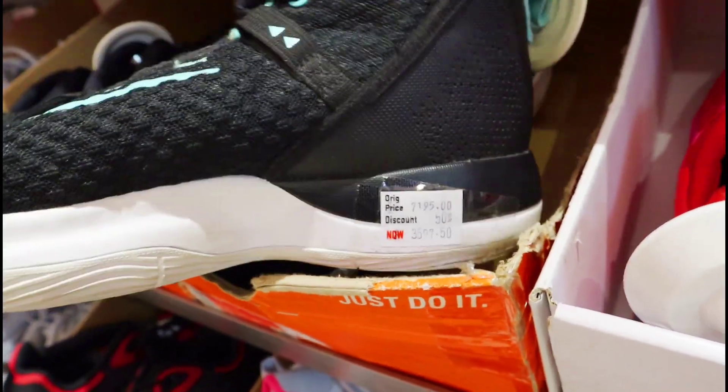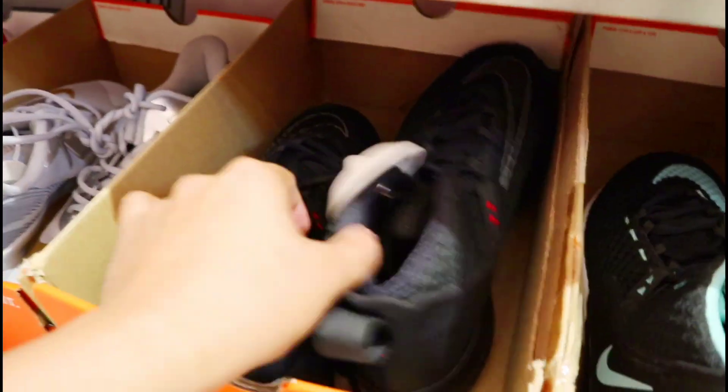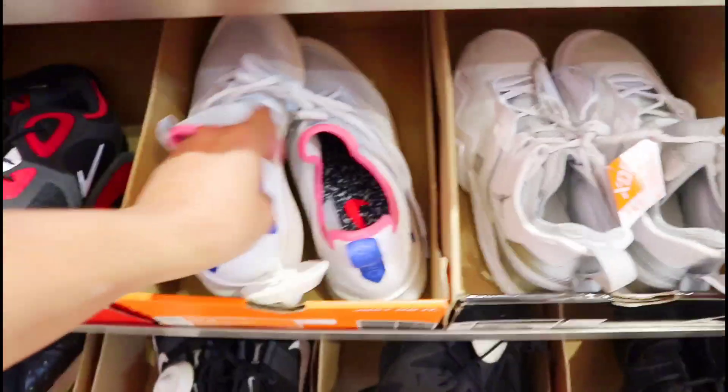Ito yung Zoom Rise nila — Version 1. At 50% off din siya, nasa 3,597 pesos lang siya mga amigo. Mayroon siyang ganitong kulay, mayroon siyang black dito. Tapos sa baba, ang dami pa dito mga sapatos mga amigo — siya last chance to buy. So mas malaki yung mga discount dito sa side na to.